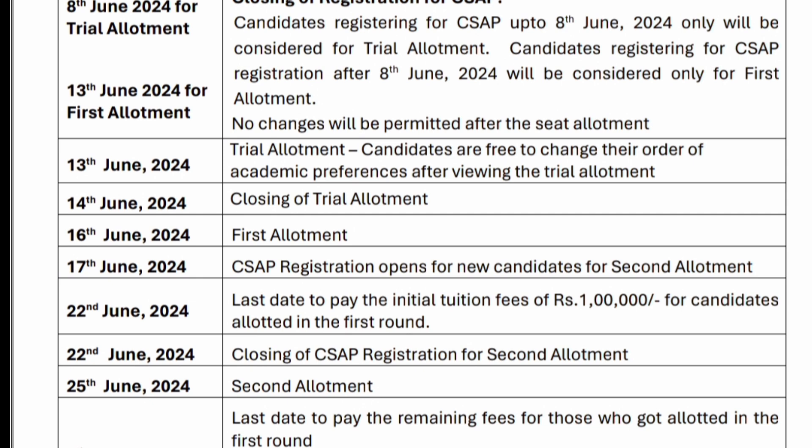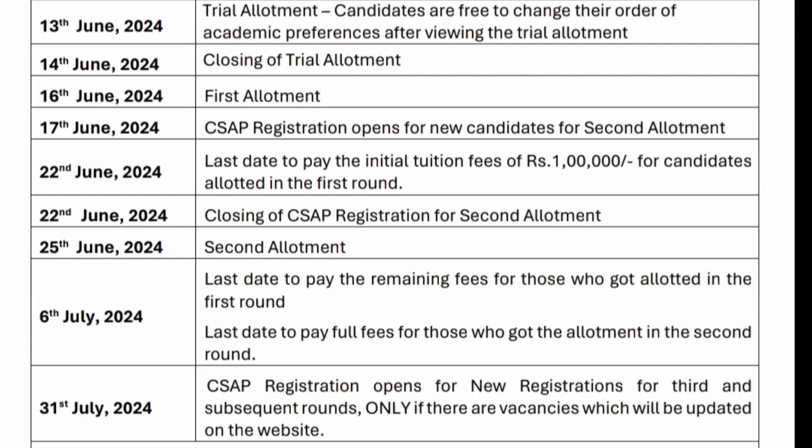On 27th June 2024, the centralized seat allotment process registration opens for new candidates for the second allotment. On 22nd June 2024, CSAP registration closes for the second allotment round. Results for the second round allotment will be displayed on 25th June 2024.